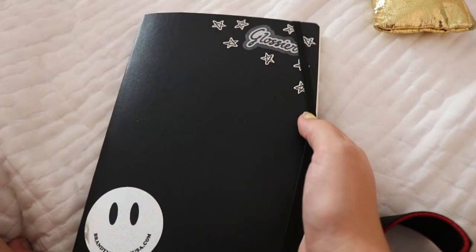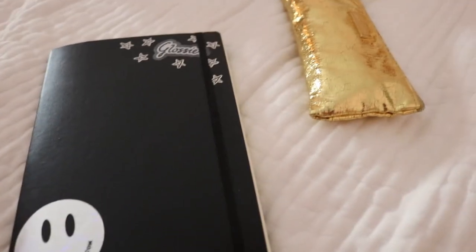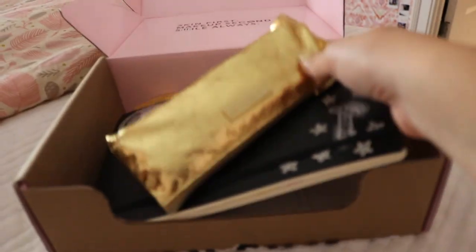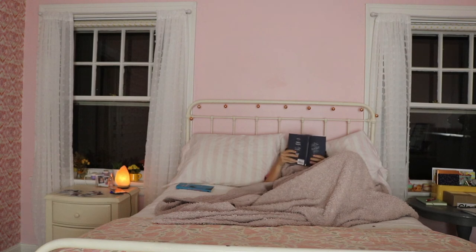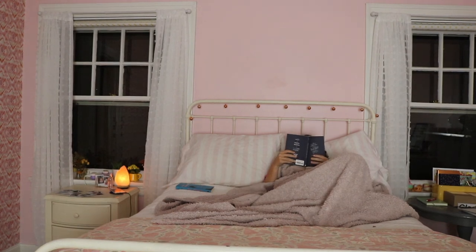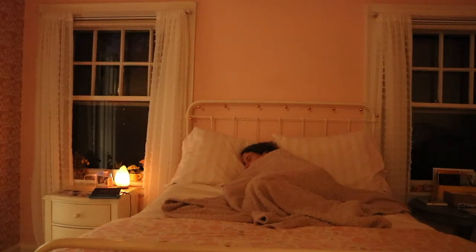I show myself reading again before bed, but let's be real — I watched a couple of YouTube videos until I fell asleep.